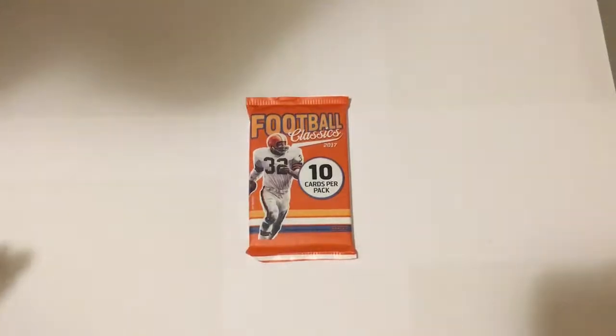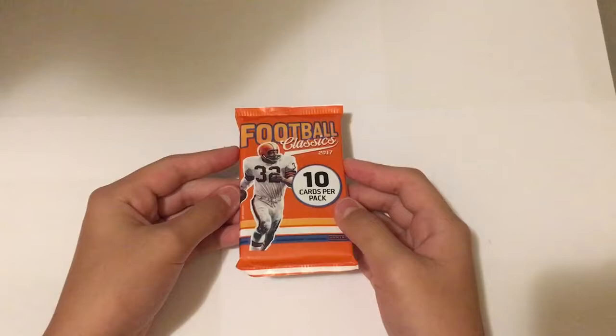Hey guys, I'm Brian Chu, and today I have a hot pack of Panini Football Classics 2017. I just picked this up at Target today for $2.99, and there should be a memorabilia card inside, so let's see what we get.